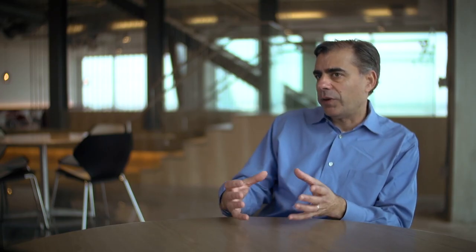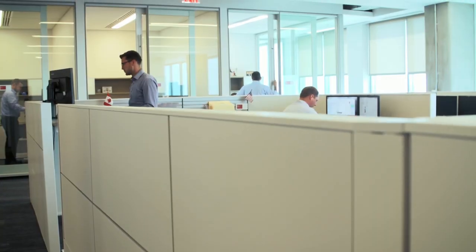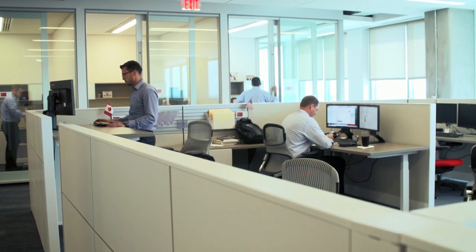We designed the entire office around this concept of neighborhoods — areas where cross-functional teams sit together and work together. Breaking down the scale is what a neighborhood does. When you go from a large floor plate of 100 people to a neighborhood of 18, you get that kind of collegiality you're looking for, which over time we've learned spurs innovation and spurs people wanting to work together.